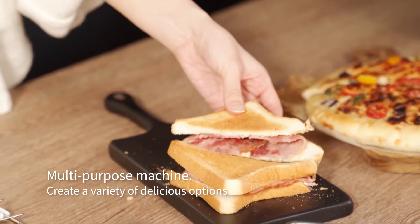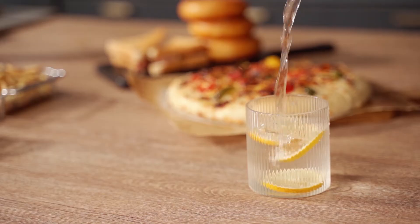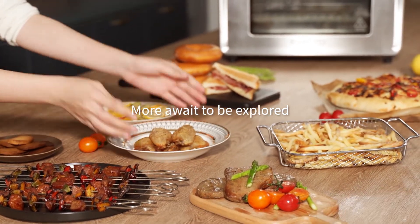Multi-purpose machine. Create a variety of delicious options. More await to be explored.